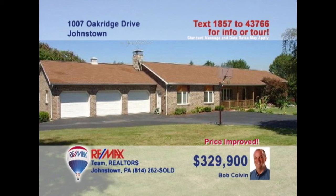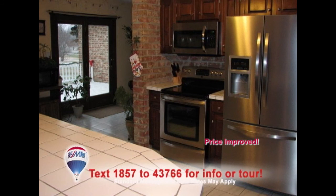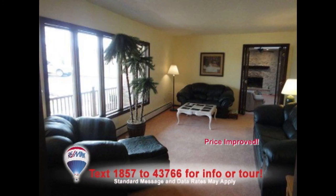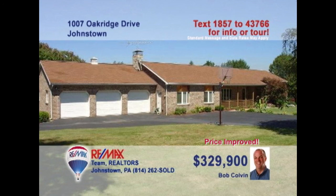Unbelievable is the only word that describes this Richland home on three acres presented by listing leader Bob Colvin. One step in the foyer shows you the attention to detail here. You'll love the kitchen with all its appliances and adjacent breakfast room. The formal dining room features French doors, wainscoting, and crown molding. The living room has large bright windows, and there are two family rooms, each with its own fireplace. So much more to see — contact a buyer agent.